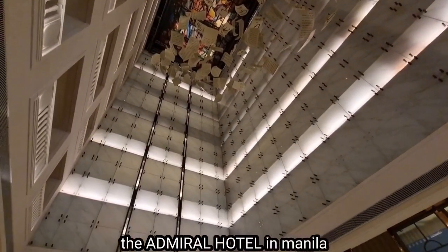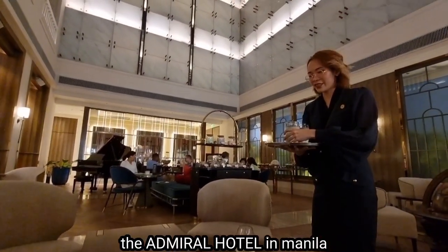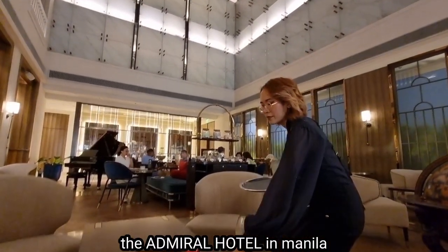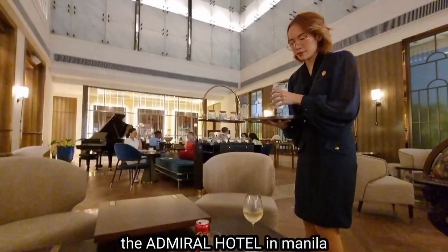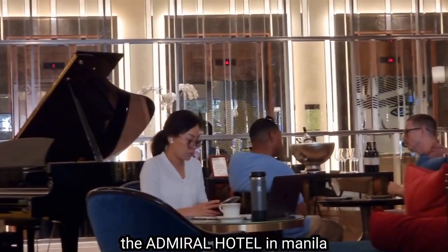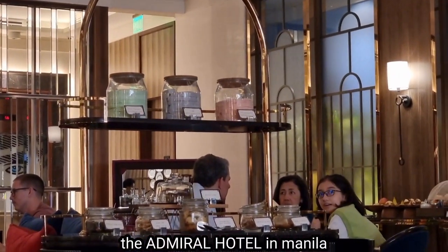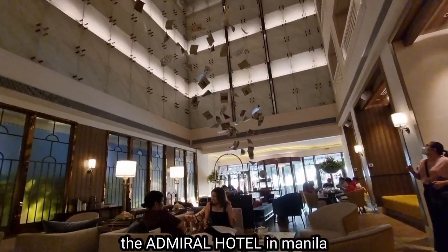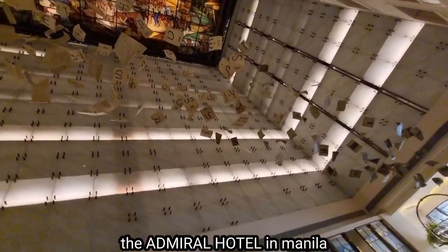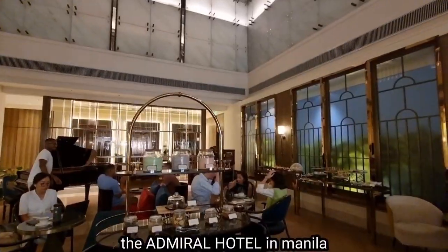We go back to the lobby with the stained glass. And here, we're already enjoying the cocktails, which we can drink as much as we want for the next two hours — that starts from 5 o'clock till 7 p.m., including the canapés — as we admire again the beautiful lobby with the stained glass.